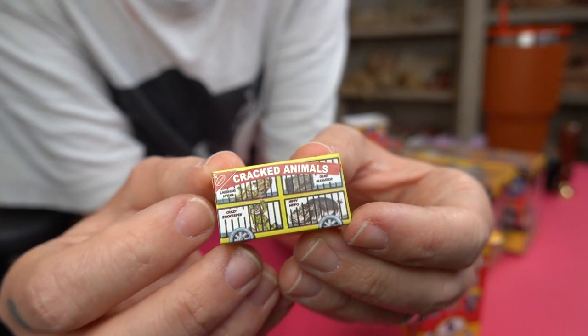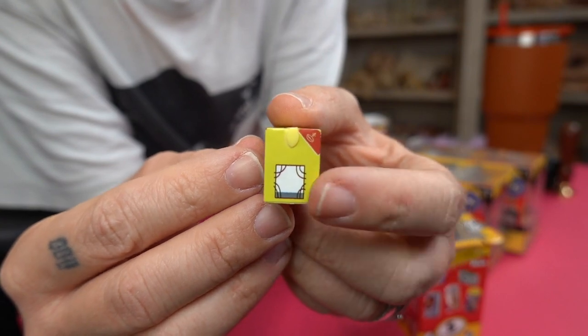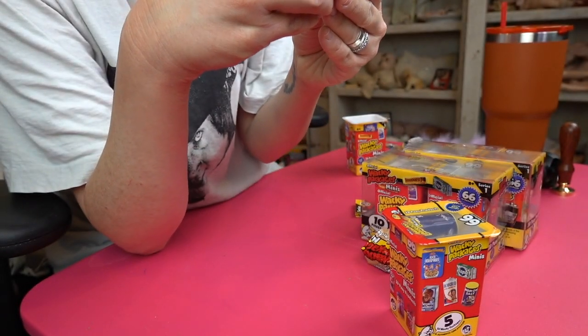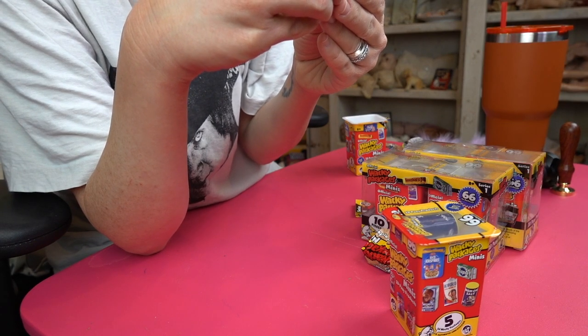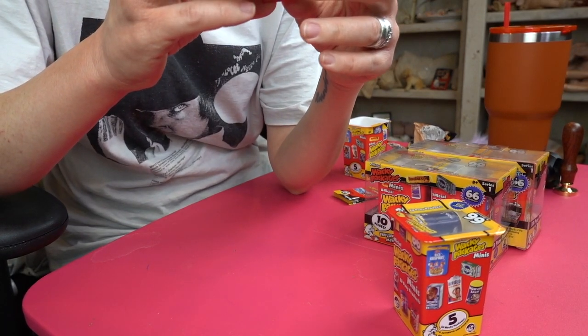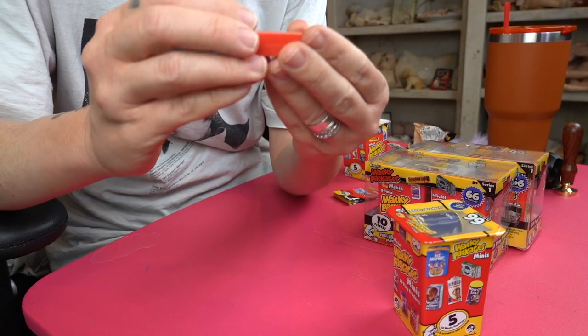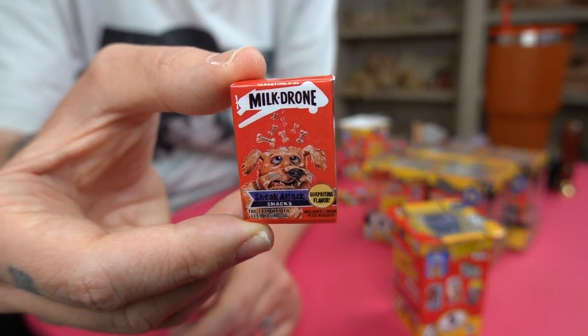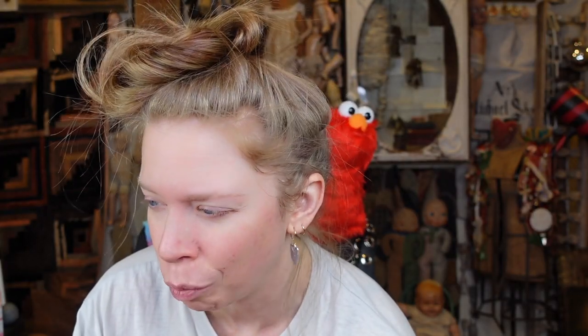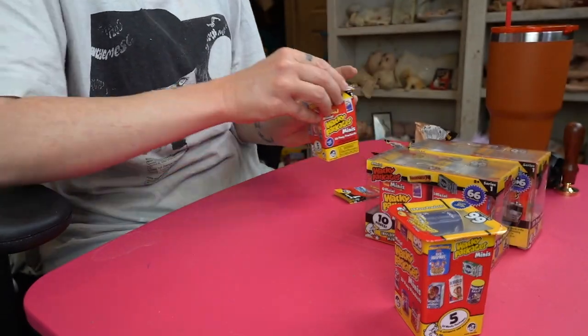Cracked Animals — animal crackers! Now that kind of does look like a bit of real packaging. It even has like the little wheels on the bottom. Crazy zookeeper, laughing hyena, dead alligator, hippie hippo. Why is the alligator dead? Alligators don't die — everyone knows that. We have Milk Drone — sneak attack snacks with surprising flavor. I guess it's like these little dog bones being dropped from a drone. This is like somebody's fever dream. Honestly, what — milk drone? That was our first little container.